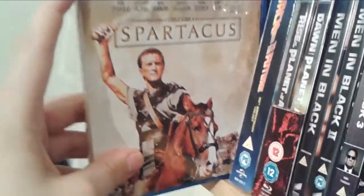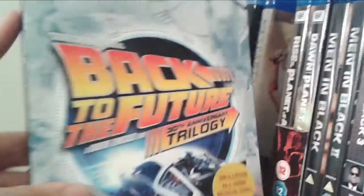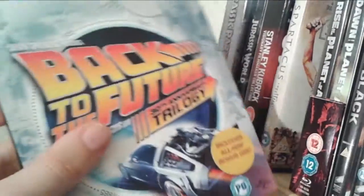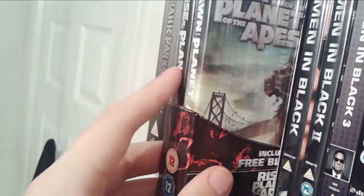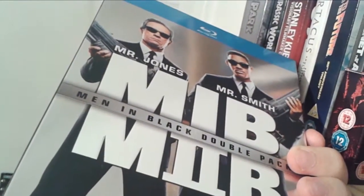Next up we have Spartacus, another favourite Kubrick movie of mine starring Kirk Douglas. Then Back to the Future the 30th Anniversary trilogy box set — absolutely phenomenal. Back to the Future Part 2 is probably my favourite; I love the consistency of the directing from Robert Zemeckis and there are amazing special features. Rise and Dawn of the Planet of the Apes in a double pack — I always watch these consecutively, love the ending of Dawn, and I cannot wait for War of the Planet of the Apes. Next up, Men in Black and Men in Black 2 double pack, which I got for about £3 on Amazon. I quite like the first film, the second is pretty mediocre, and the third film is definitely the superior one.